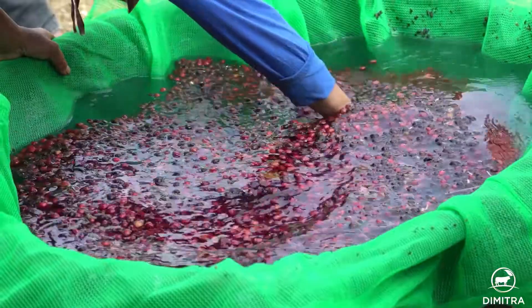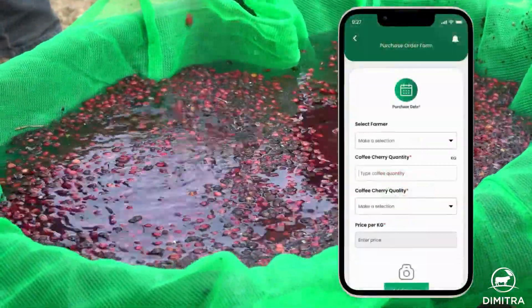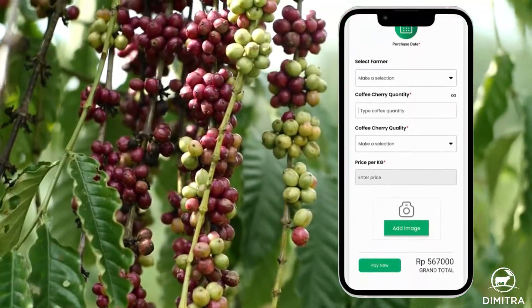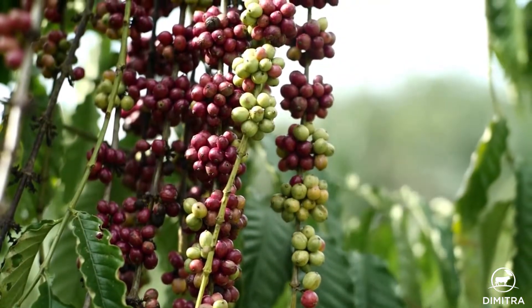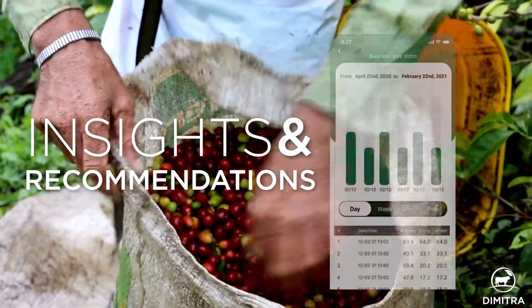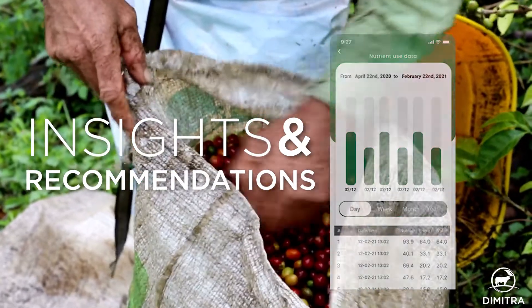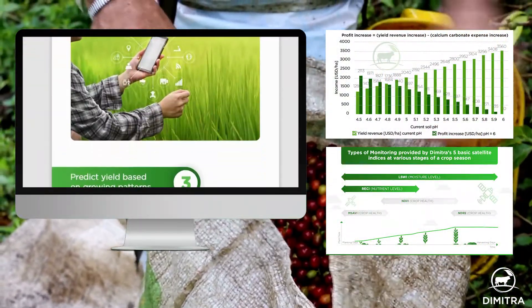Coffee farmers use the platform to access tools that help them manage coffee plantations and increase coffee cherry quality and output. When farmers record their activities on the app, it gives them access to insights and recommendations driven by agronomic best practices and machine learning to help them achieve their goals.